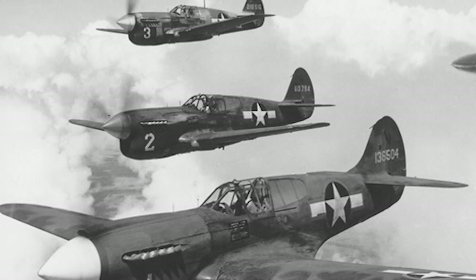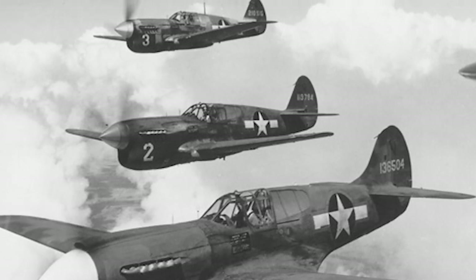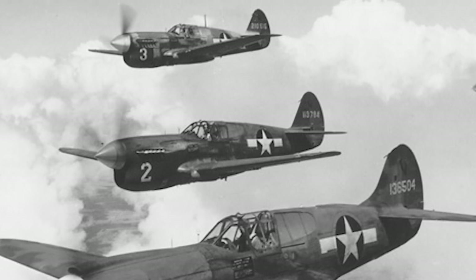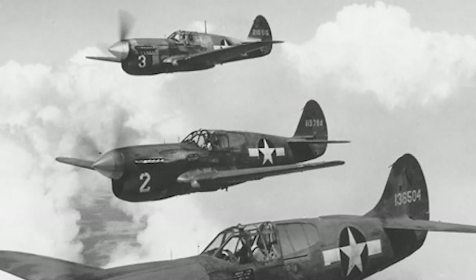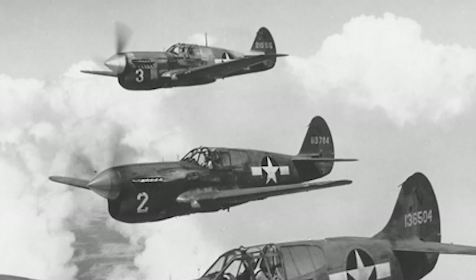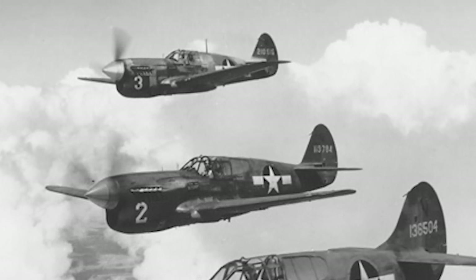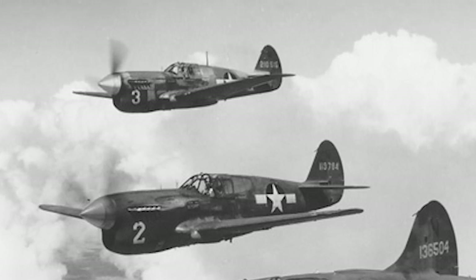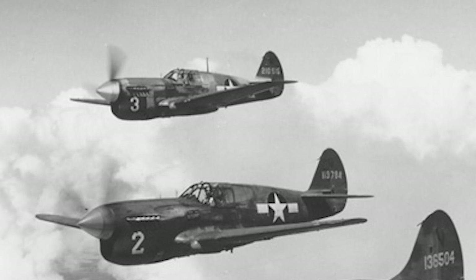Over the years, the P-40 saw many modifications. The P-40C, for instance, added self-sealing fuel tanks and armor. The P-40E introduced six .50 caliber wing-mounted machine guns. The P-40N, the last mass-produced variant, was lighter, had an improved range, and could carry a heavier bomb load.